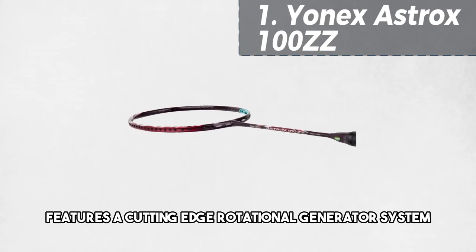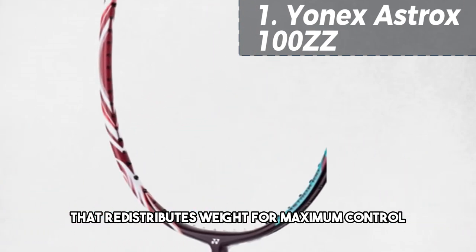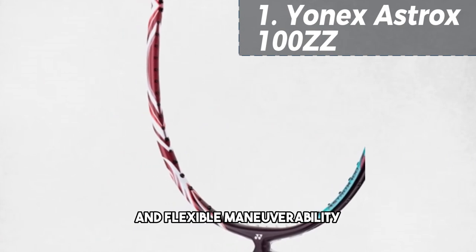Its innovative design features a cutting-edge rotational generator system that redistributes weight for maximum control and flexible maneuverability.